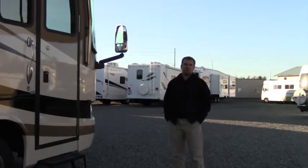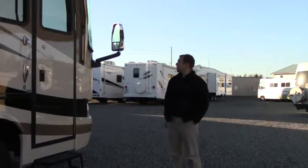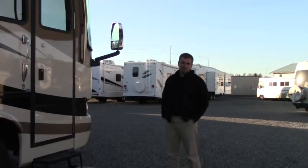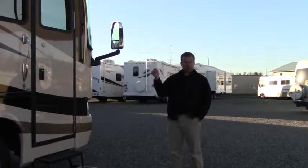Hey folks, welcome to Puyallup, Washington. Here at Johnson RV, my name is Sam. We're going to take a look today at a 2007 Monaco Cayman XL diesel pusher, 34 feet. We'll take a look a little bit on the outside, then we'll head on the inside.